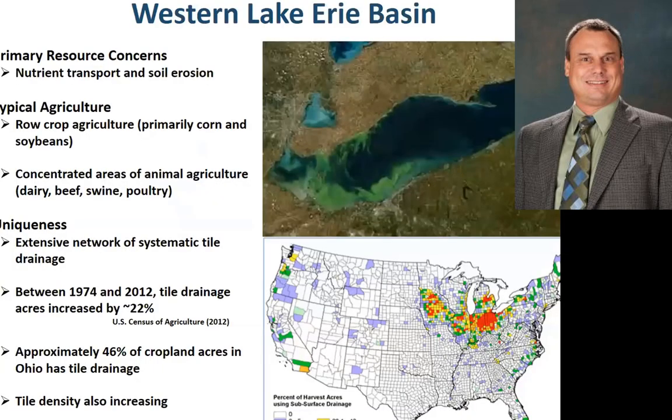A little bit of an overview about the issues in the Western Lake Erie Basin. Our primary resource concern is nutrient transport and soil erosion. Typically, agriculture is row crop — primarily corn and soybeans — but we do have some concentrated areas of animal agriculture, specifically dairy, beef, swine, and poultry. That's generally in the southwestern part of the basin.